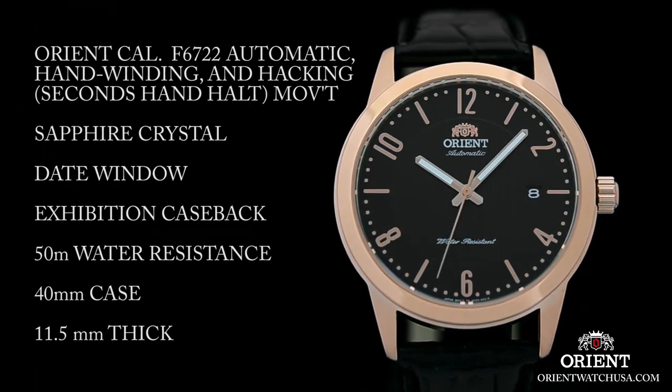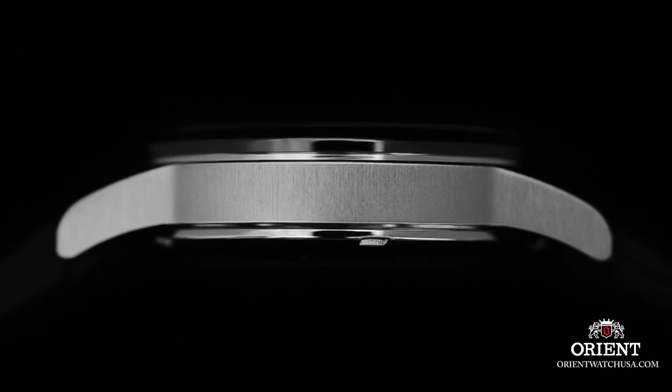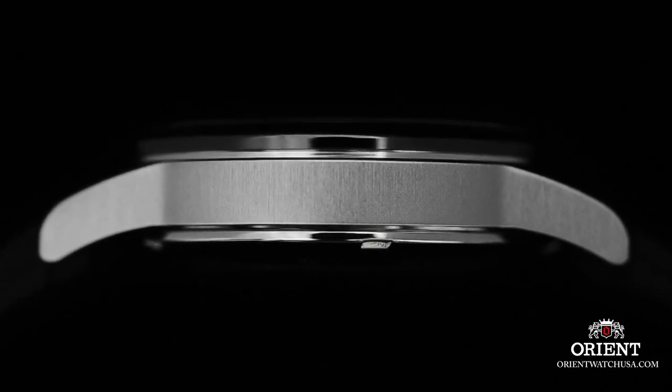Hello friends! If you are looking for the best new Orient watches for men, you are in the right place. All the watches product buying links were given in the video description.